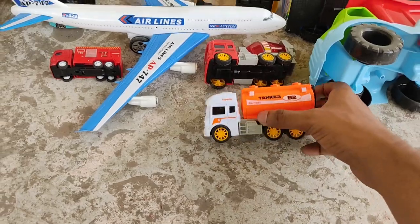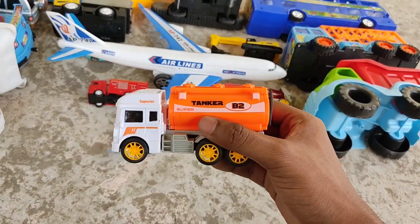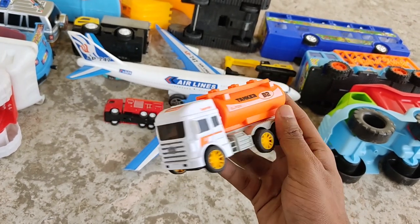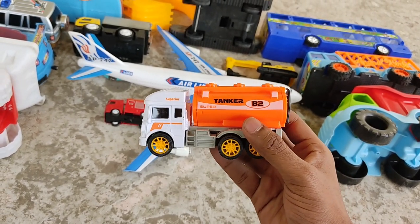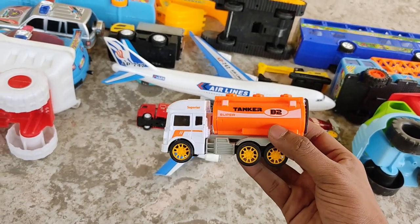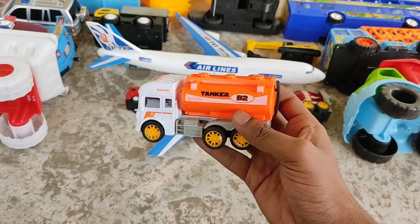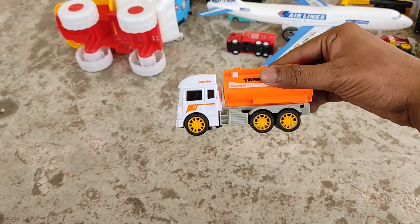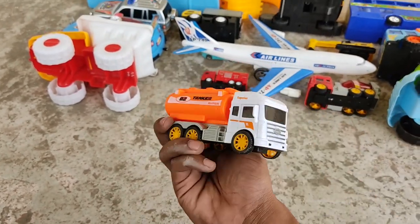Water tanker truck again! A nice, powerful water tanker truck — orange tank, white steel, orange tire water tanker. It also comes with an engine.